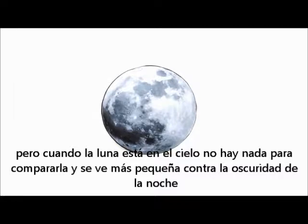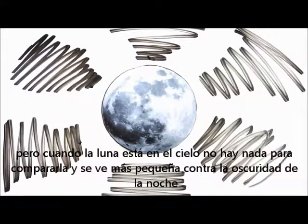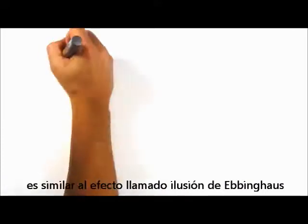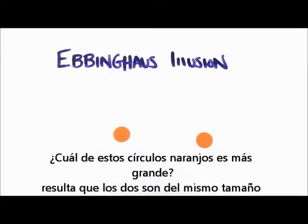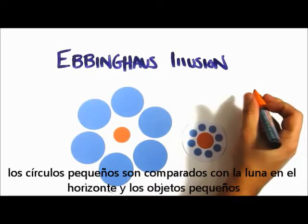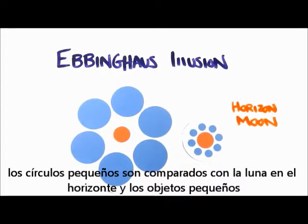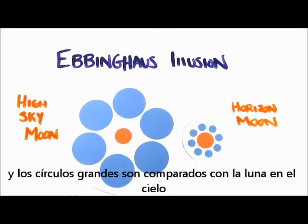But when the moon resides high in the sky, there's nothing around it to compare, and it seems smaller against the vastness of the night sky. It's similar to an effect known as the Ebbinghaus illusion. Which of these orange circles is larger? It turns out they're the exact same size, but the objects surrounding them have an effect on our brain. The small circles are comparable to the horizon moon with smaller objects in sight, while the large circles are comparable to the high moon surrounded by vast night sky.